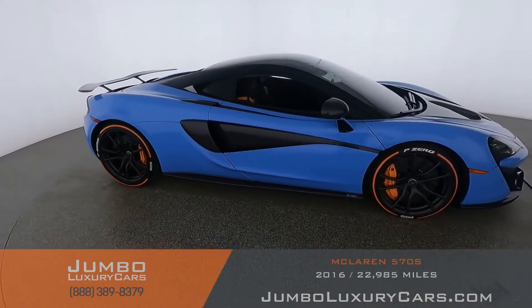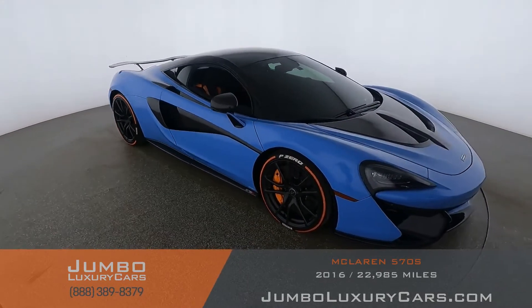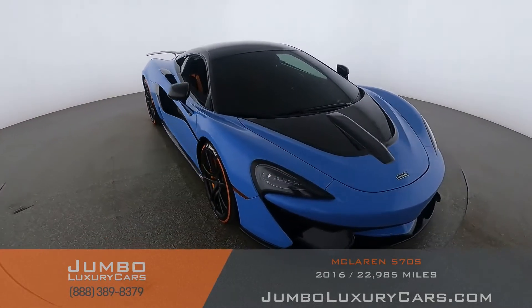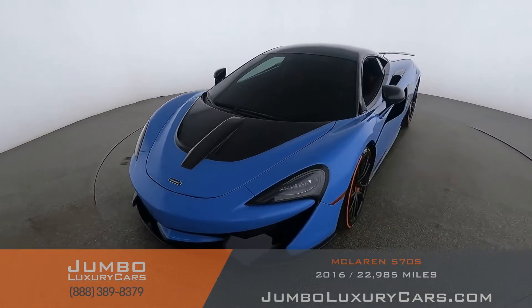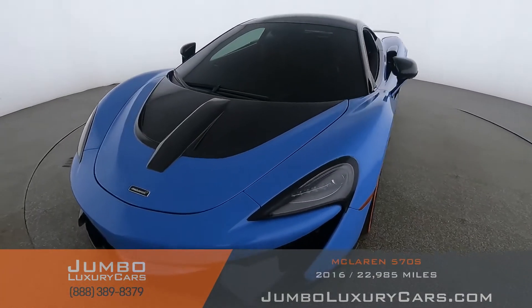Our goal here at Jumbo Luxury Cars is to give you the most transparent buying process. I'll be showing you a detailed video of any scratches, dents, or damages that the vehicle may have, along with the vehicle's options. First, let's take a look at the exterior.